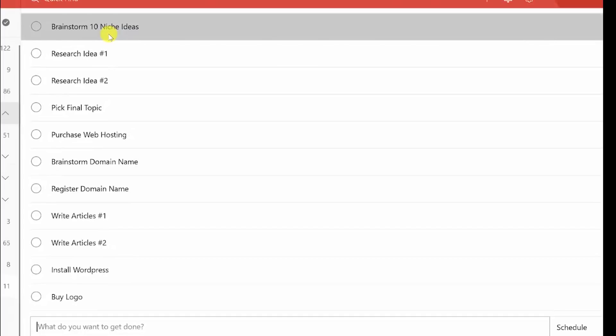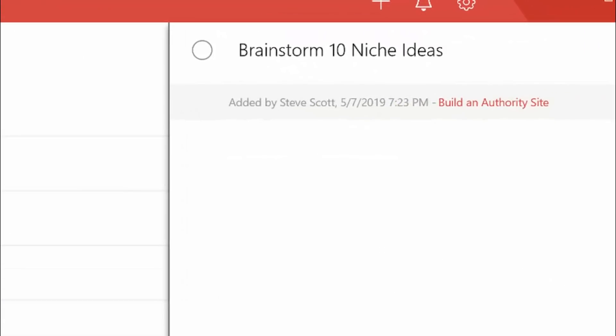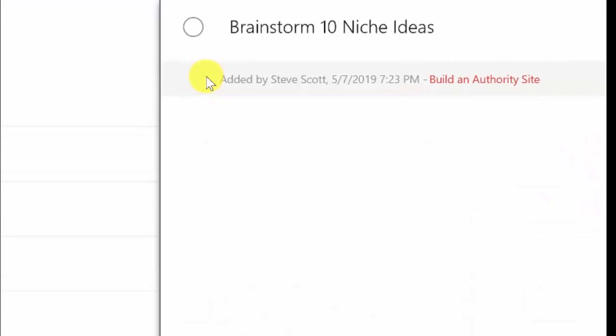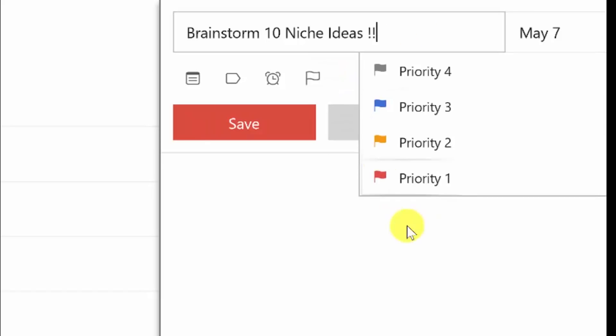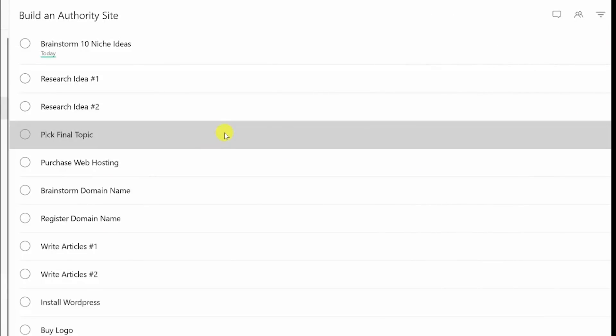Let's go into what you would do within these individual items. You could go here and perhaps you want to get this done as soon as possible, so you could schedule this for today and put it on your calendar. Maybe this is an activity that's really important, so you could set a priority. This is the basic idea of how to get up and running by adding tasks.